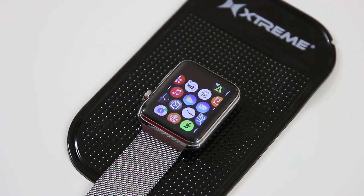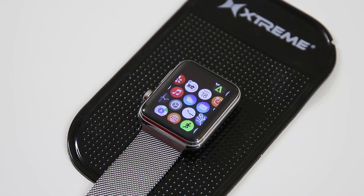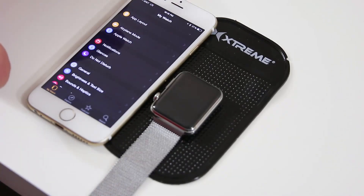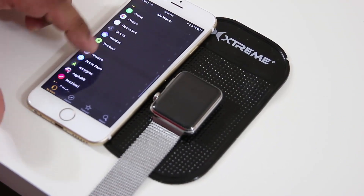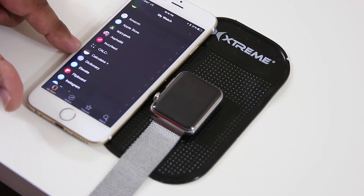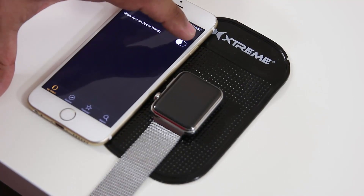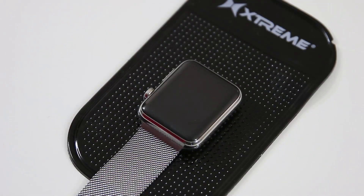Say yes and that will remove the application. However, the app hasn't been literally deleted — it's just been removed. You can reinstall it by going into the Watch app on your iPhone, scrolling down to the list of available applications, finding the calculator app, tapping it, and turning it back on to send it back to your Apple Watch.